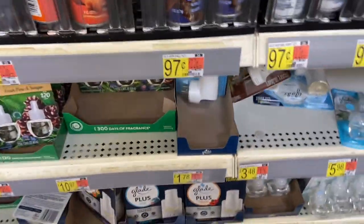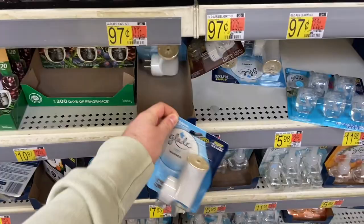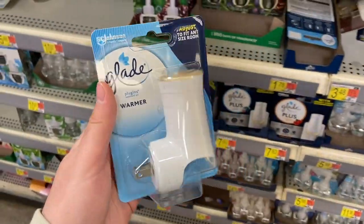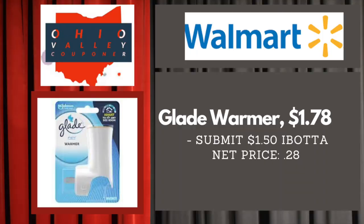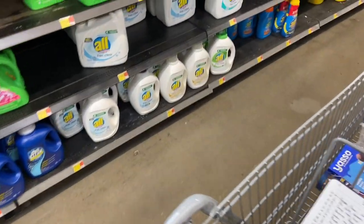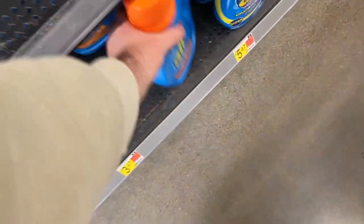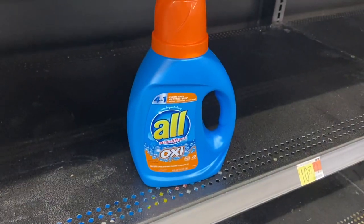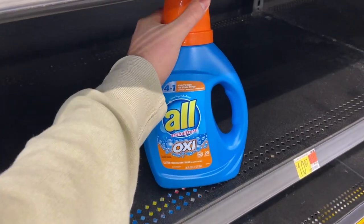Awesome deal on Glade warmers — they're $1.78 at Walmart and Ibotta put up a rebate for $1.50 back, making this just $0.28. Really good one if you're trying to hit your bonuses. Also picking up another All blue detergent for $3.47 — we still have an Ibotta rebate for $2 back, making it $1.47, which is a really good price and will be even cheaper once I get my bonus back.